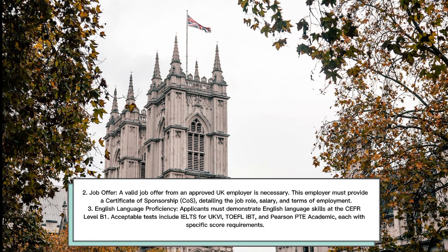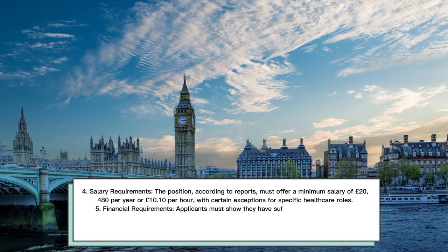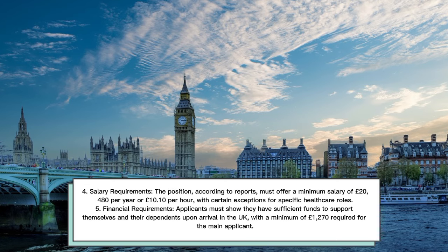Third, English Language Proficiency — applicants must demonstrate English language skills at the CEFR level B1. Acceptable tests include IELTS for UKVI, TOEFL IBT, and Pearson PTE Academic, each with specific score requirements. Fourth, Salary Requirements — the position must offer a minimum salary of £20,480 per year or £10.10 per hour, with certain exceptions for specific healthcare roles.